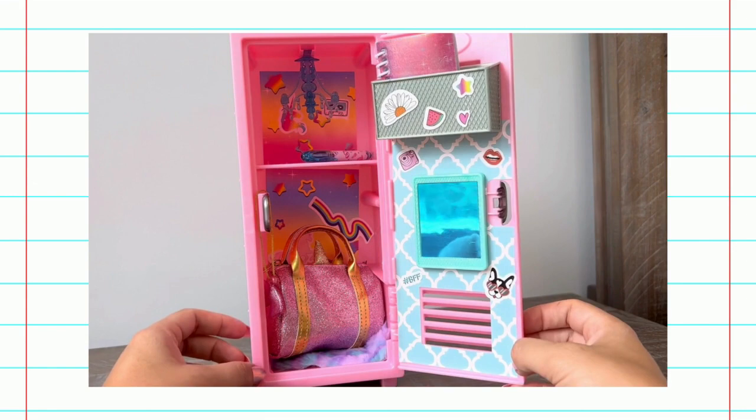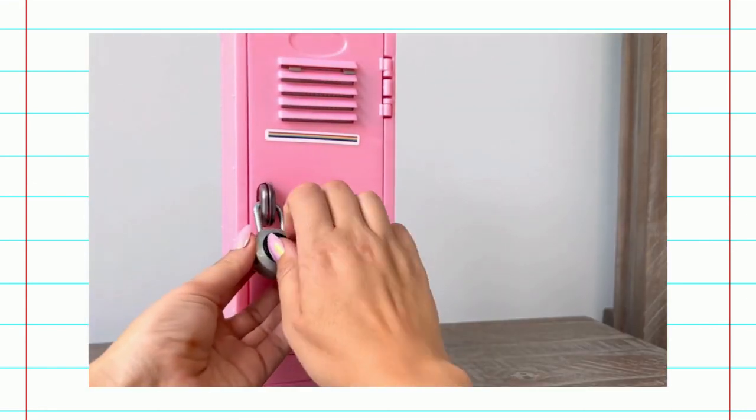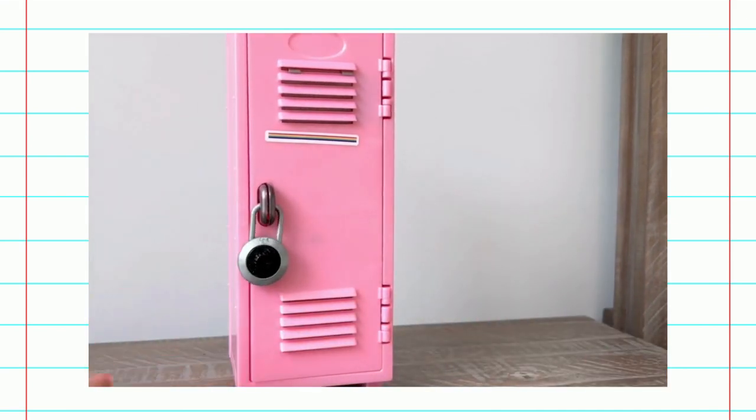We decorated our locker. Here it is! That was so much fun! I'm going to close it up and we're going to lock it. Until next time!